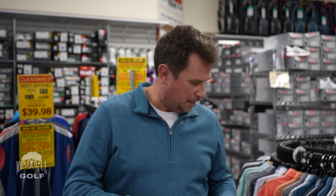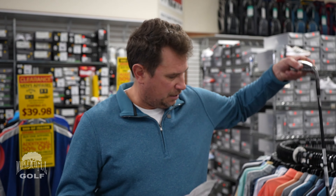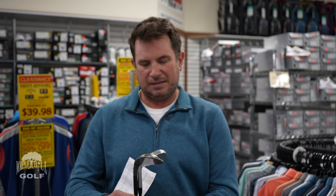For wedges, a real popular seller will be the Cleveland CBX full face wedge and the Callaway Mac Daddy CB wedge. The CB wedge comes in graphite shaft, the CBX in graphite or steel. Sand wedge lofts as well as some lob wedge lofts available. These are normally $150 to $170 a piece. We're going to be at $77.77, and if you want a set of two it's $150. Great name brand wedges with tons of tour usage. Cleveland is the number one wedge brand. We'll also have the Titleist Vokey SM9 at a special price for the liquidation sale.